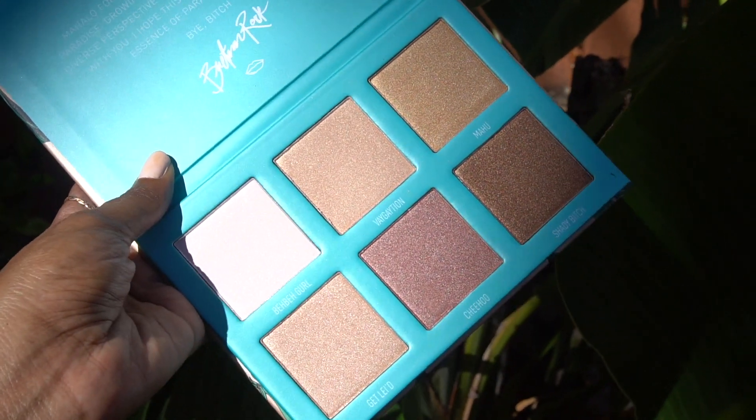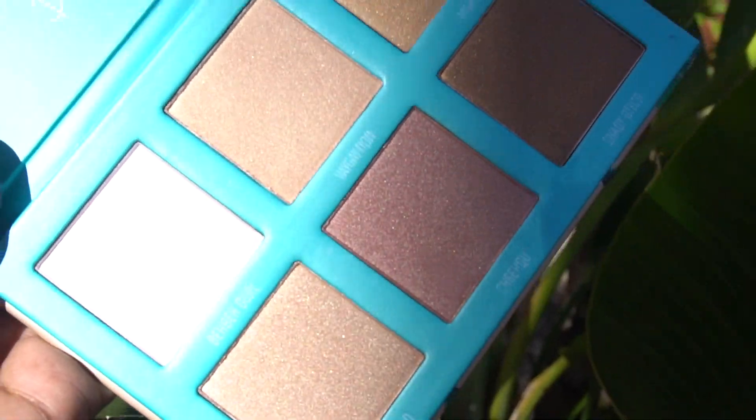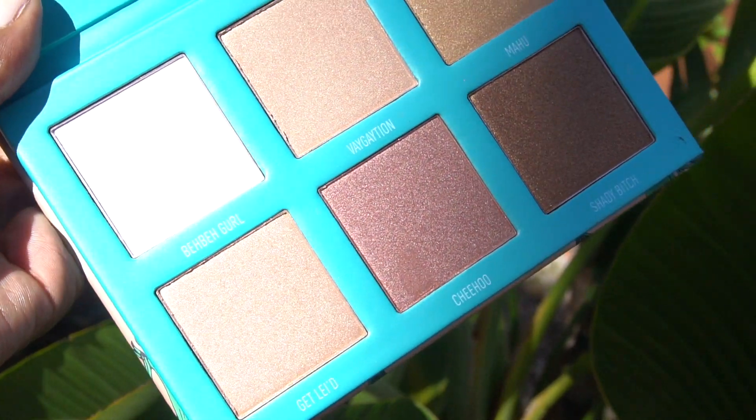The shades in order are: Bibbit Girl, Vacation — Vagation if you didn't catch that — Mahu, Get Laid, Chihu, and Shady Bitch, which is my favorite color.